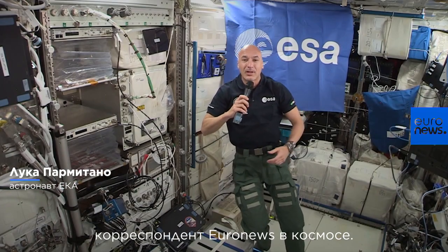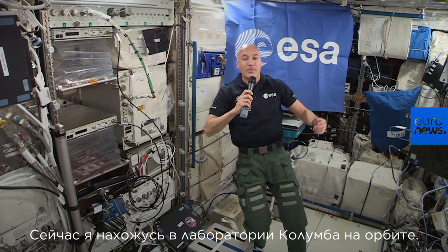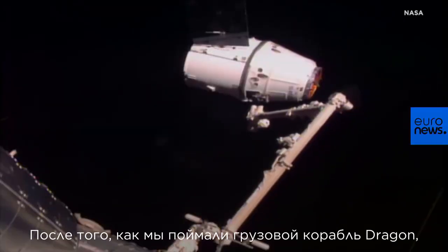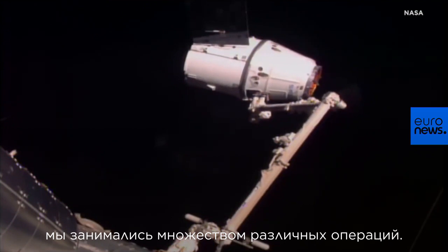I'm European astronaut Luca Parmitano, here as a correspondent for Euronews directly from space, from the Columbus laboratory on orbit. After we caught the Dragon cargo transfer vehicle, we have been very busy with a lot of different operations.